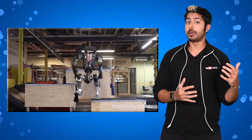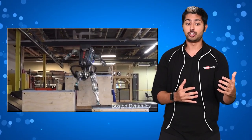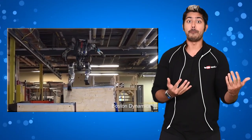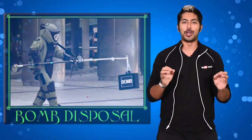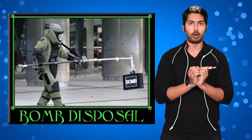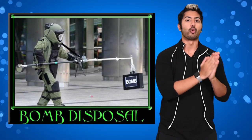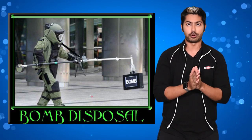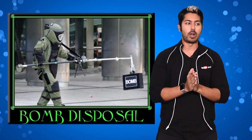This thing can now literally jump upstairs like a human, in addition to being able to run in the forest without any tethers and perform a bunch of acrobatic balancing acts. We can use humanoid robots like Atlas to perform rescue operations in scenarios that would otherwise be deadly for humans, like firefighting or bomb disposal.